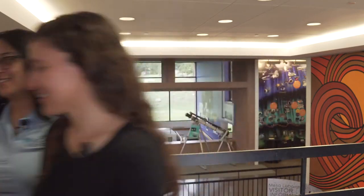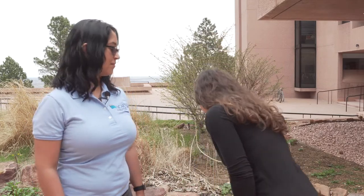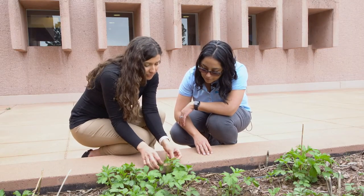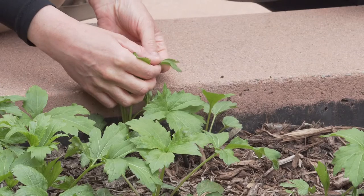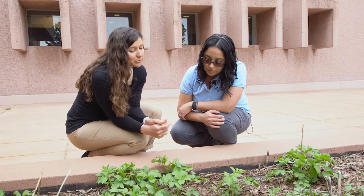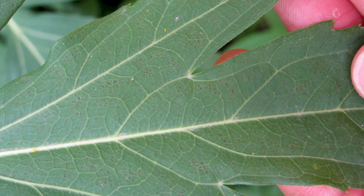Here we are in front of NCAR's Mesa Lab and this is one of our ozone gardens — one of seven in the state of Colorado and one of many in our national networks. Let's take a closer look at the leaves. This particular species is a cutleaf coneflower. This is early in the growing season, so they're just getting started. These leaves are pretty young and don't have much damage yet. Ozone damage can accumulate through time, and if ozone concentrations are high enough, they will start to exhibit visible symptoms.